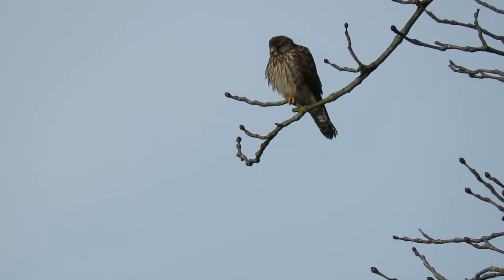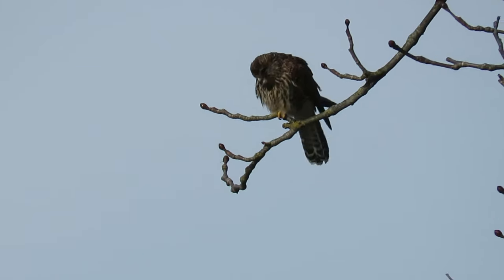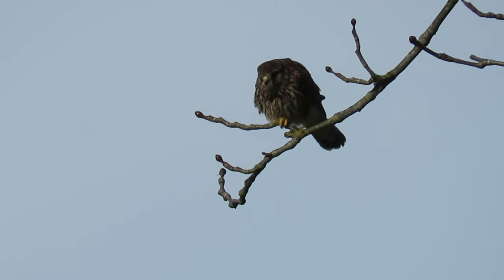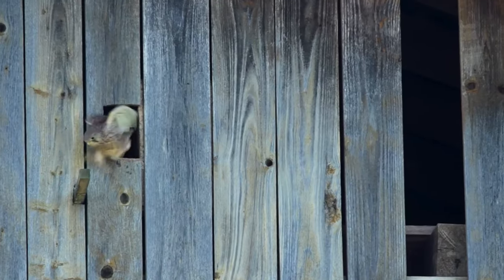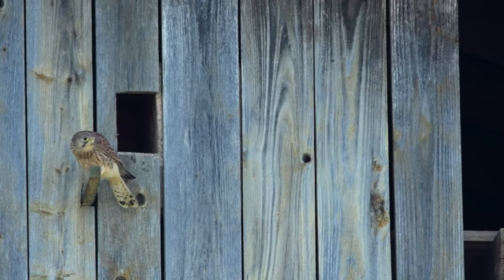Hi everyone, it's Liam here from A Shot of Wildlife, and in this video I'm going to tell you almost everything you need to know about the kestrel. The common kestrel is a small but widespread member of the falcon family. They're also known as the European, the Eurasian, or the Old World Kestrel, and in the UK we just call them kestrels.